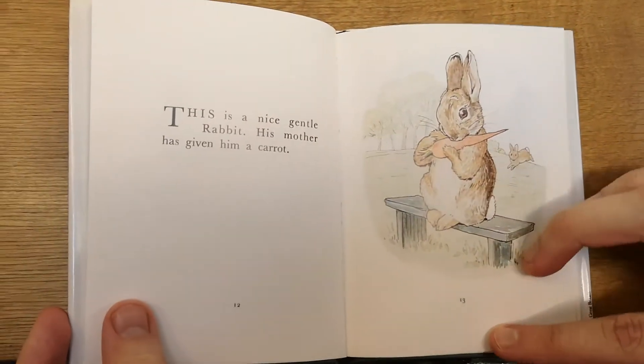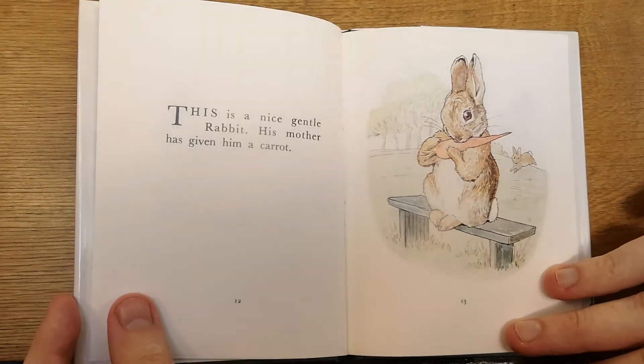This is a nice, gentle rabbit. His mother has given him a carrot.